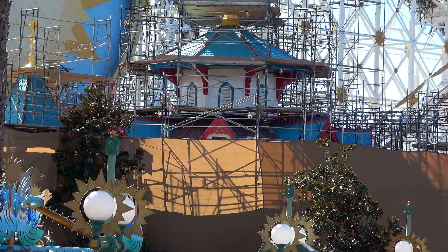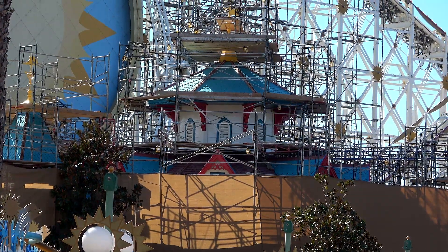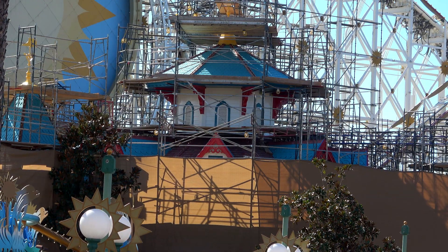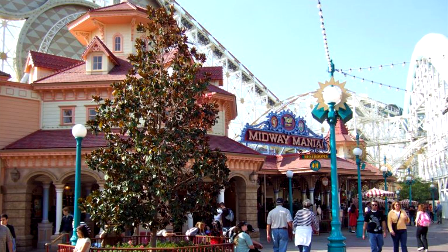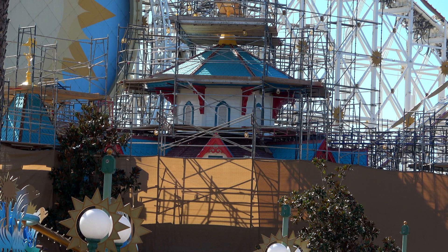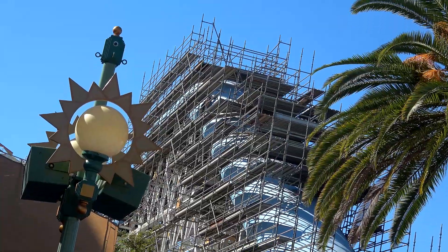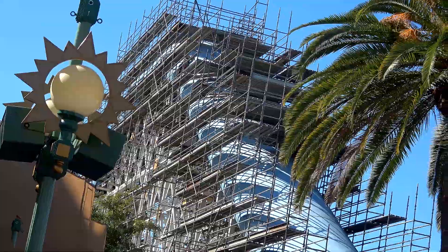It looks like we're getting a new paint scheme for Toy Story Midway Mania. The structure visible above the scrims has got a new blue, red, and white paint scheme. Ian noticed this - the old scheme was a red, orange, cream color that was previously all over the entire building. I would expect that new color scheme to take over the entire building. Here's a shot of the launch tube - not a lot to see, but I covered it anyway. I'm a completionist.